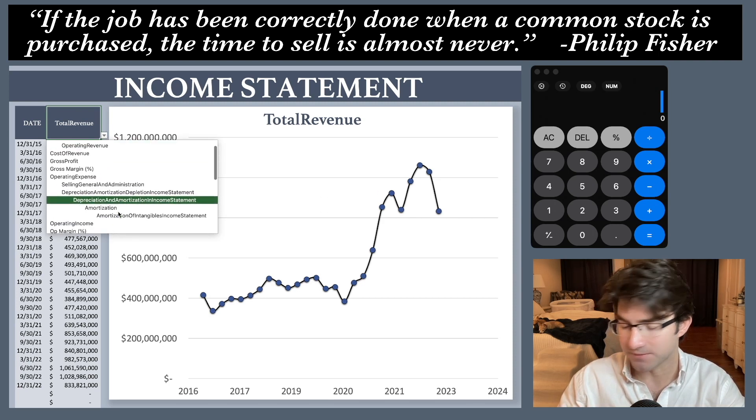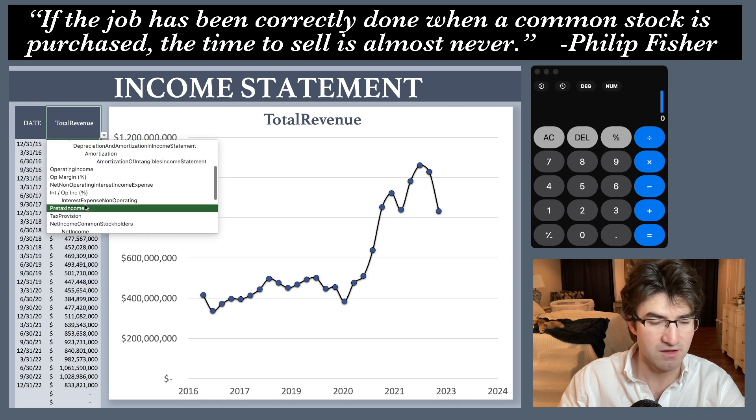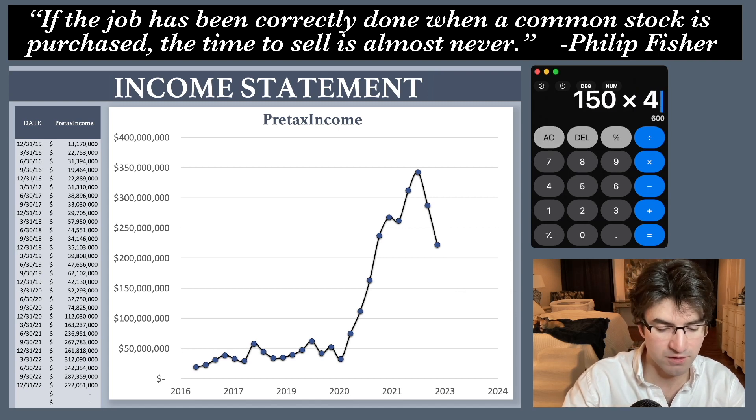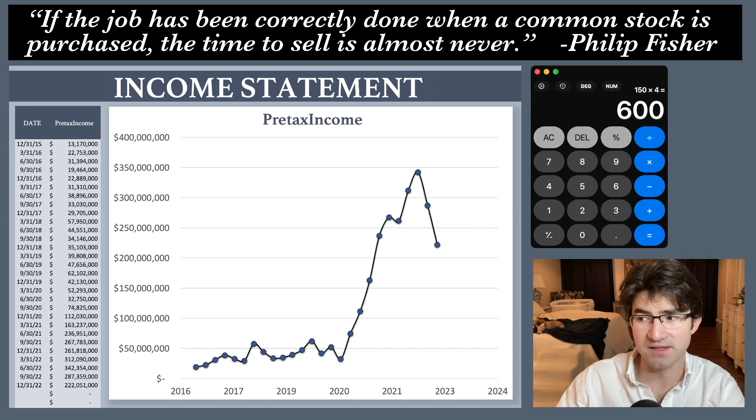We're also going to look at pre-tax income because this is a great rule of thumb I use for valuation. I take what I think the pre-tax income is going to be, multiply that by 10, and that's a rough estimate for fair value of the stock. In the AdCore video I had accounted for a drop off to around the $150 million a quarter range — 150 times 4 is 600 — so I had said about a $6 billion market cap. But since then they've bought back more stock, so a $6 billion market cap is actually going to be a higher stock price now.